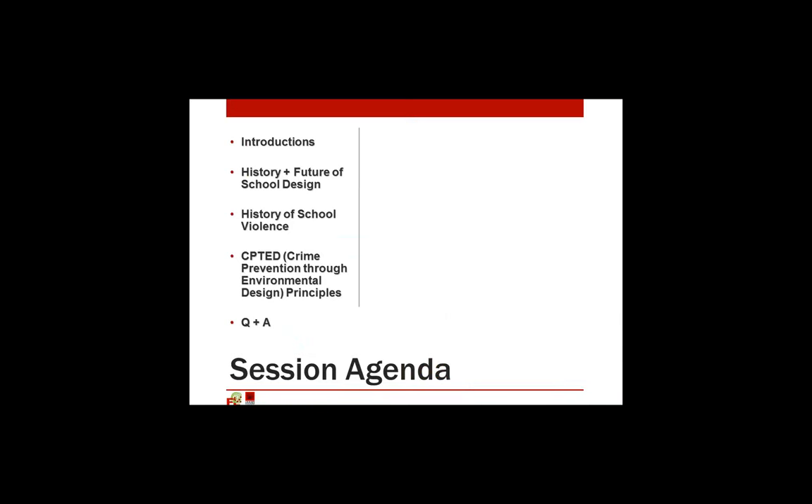We will talk about the session agenda. This is Gary Armbruster. Frank is going to talk about the history and future of school design. I will then go into the history of school violence. I will go over some CPTED principles — that is crime prevention through environmental design. At the end of our presentation we will go through our questions and answer session.